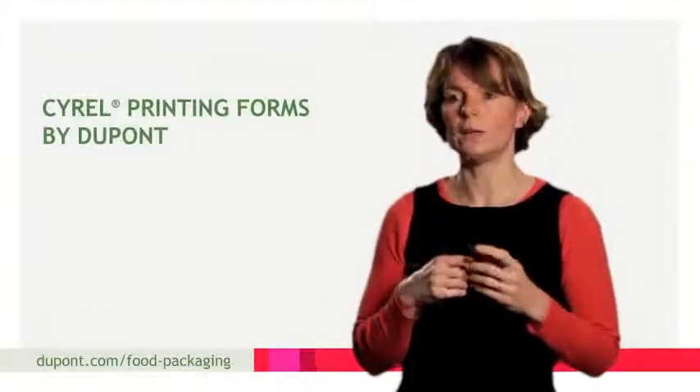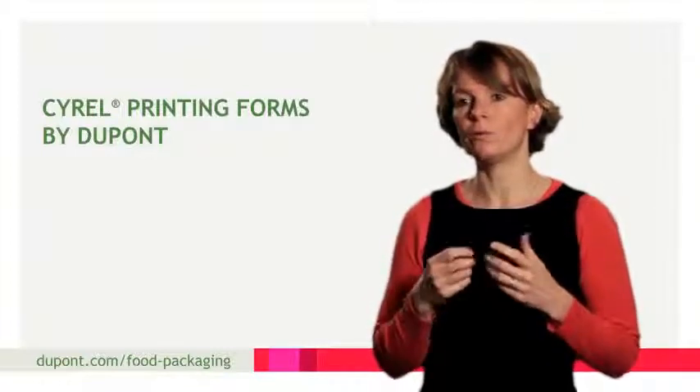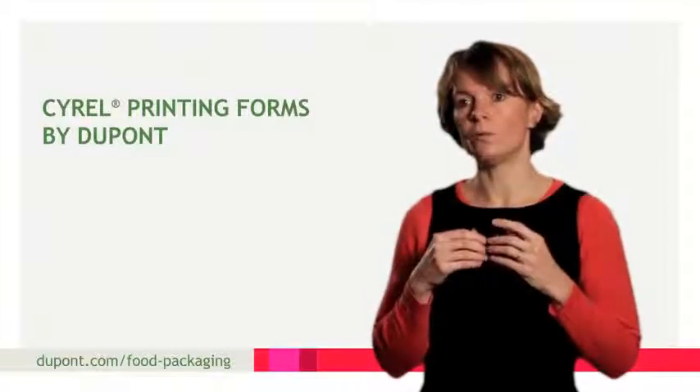Our printers often choose Sorel sheets by Dupont, since they're renowned for their results, consistent quality and durability throughout the print run.